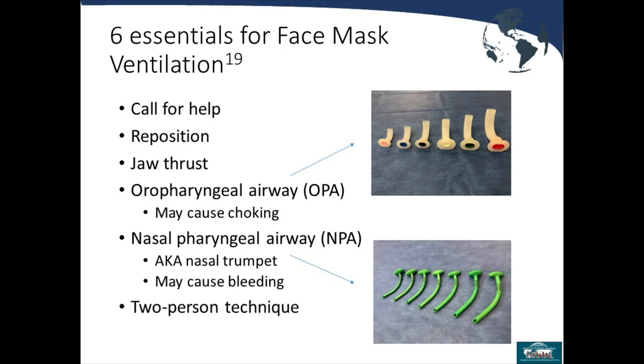Six essentials for face mask ventilation if it's not working: One — call for help; never be afraid to push the button. Two — reposition the patient; try a different approach to jaw thrusting or airway angle. Three — consider using an oropharyngeal airway. Four — consider using a nasopharyngeal airway. Five — switch to a two-person technique. Six — have your LMA ready, as it's the next step to consider if bagging is failing.